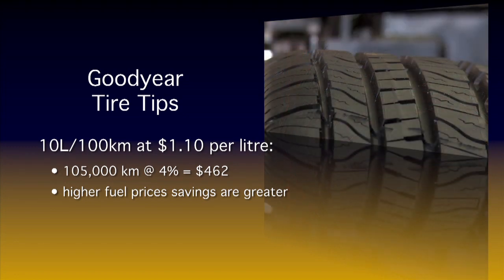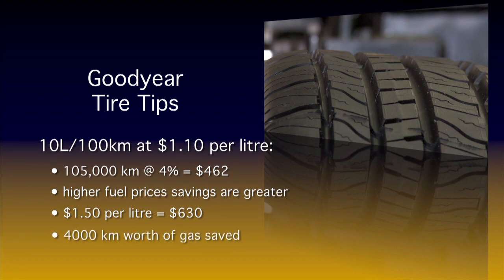For example, with the same vehicle at $1.50 a liter, the savings work out to be $630 — it's like saving 4,000 kilometers worth of gas over the life of the set of tires.